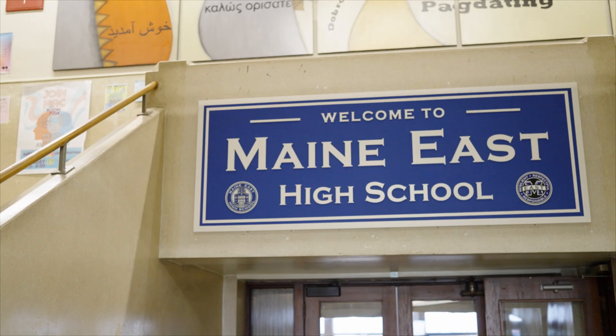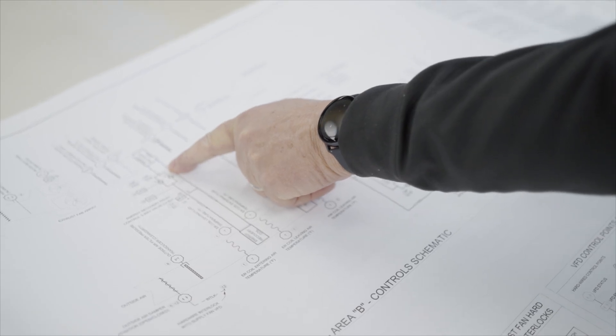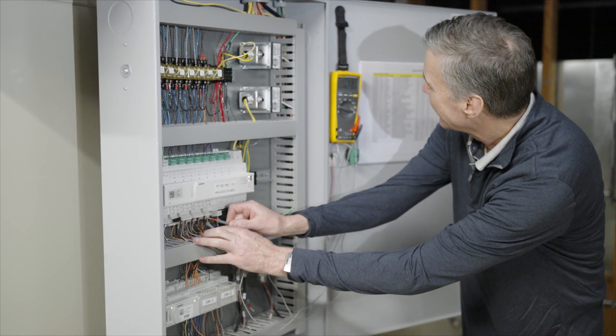Any person that works at South could go work at East or West — it wouldn't matter. It's the exact same systems at each of the three schools. I'm very proud of this job; by standardizing equipment we've reduced maintenance down to a minimal amount.